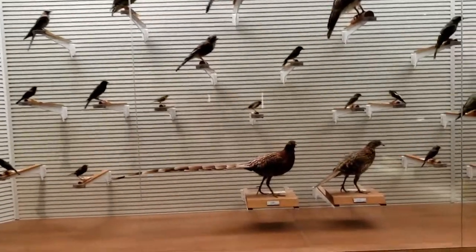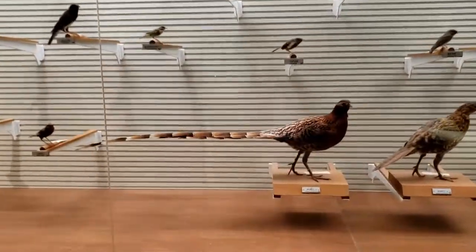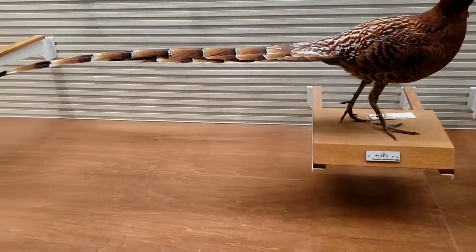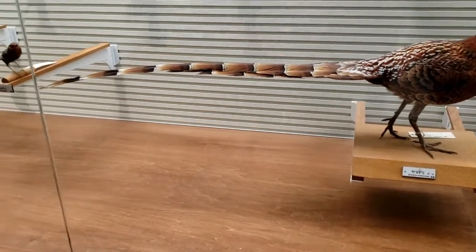These birds of Ehime and other modern animals are the last stop in the museum, completing our tour of time from the Jurassic Age to modern day.